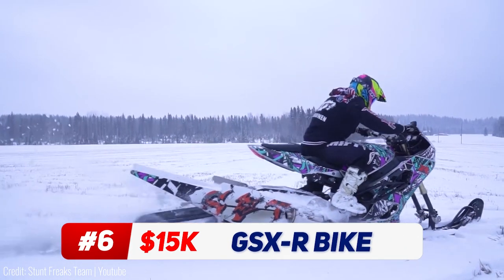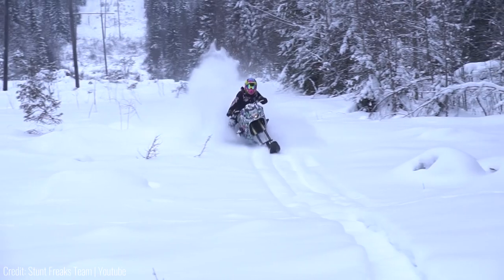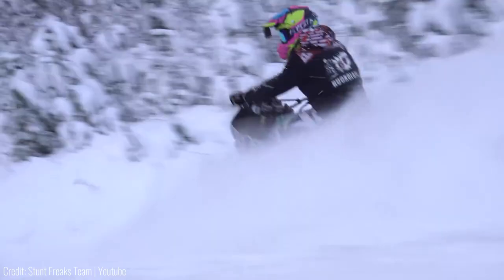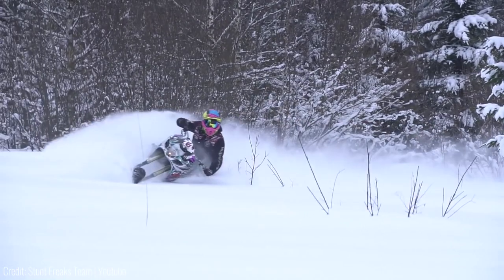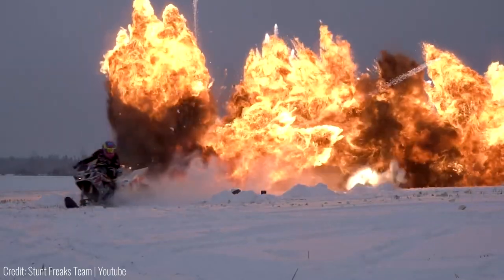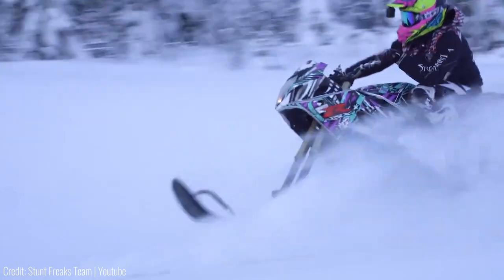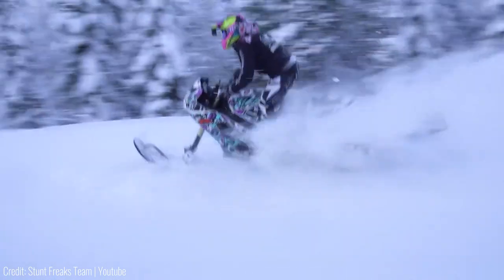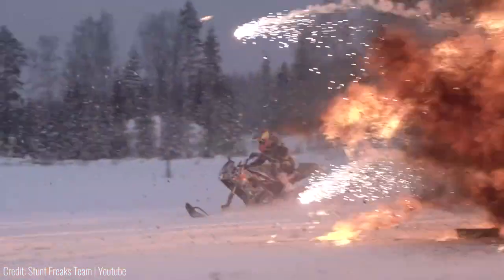Suzuki has the perfect answer to snowmobiles for their bike-obsessed audience. The Suzuki GSX-R is a 1000cc, 170hp bike which, unlike snowmobiles, has just one ski under it, giving it a feel more fitting to a bike. Because quad bikes don't exactly feel like a bike — there's no leaning to turn. You can veer left and right to your heart's content on the $10,000 to $15,000 GSX-R.